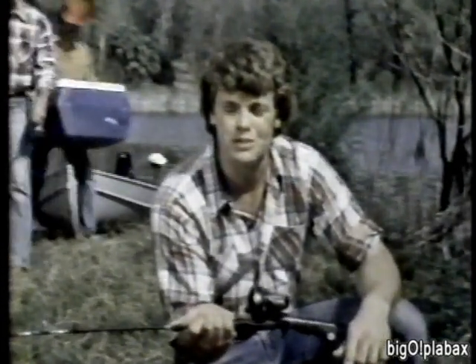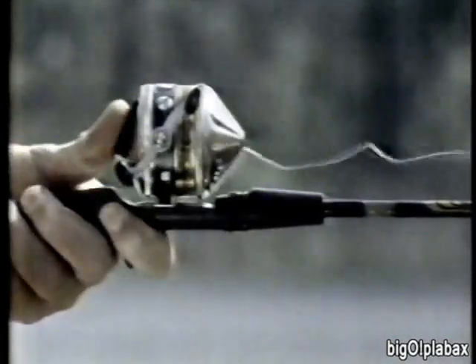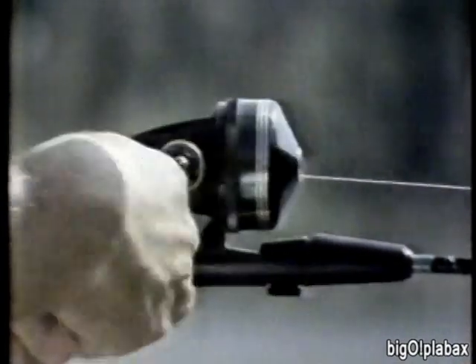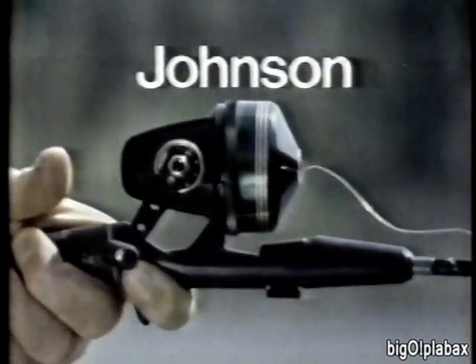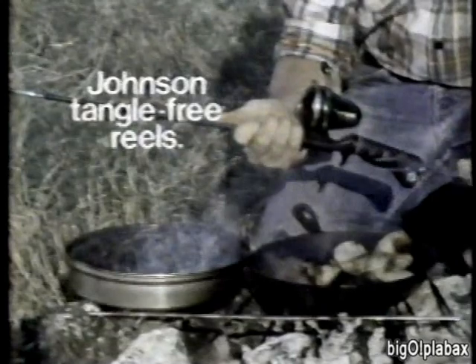Here's the best news in fishing since no-backlash reels were invented: the new Johnson Tangle Free Reel. Watch what happens when other reels and a new Johnson reel are cranked against the drag — twist, twist, no twist. New Johnson reels don't tangle your line like the others do. So this year get yourself a new Johnson Tangle Free Reel, because fish are more fun than tangles.